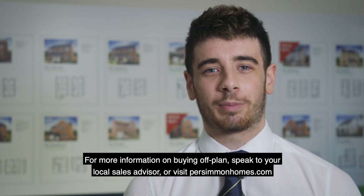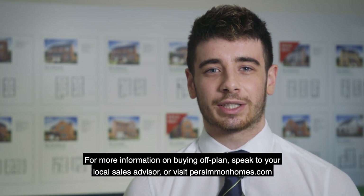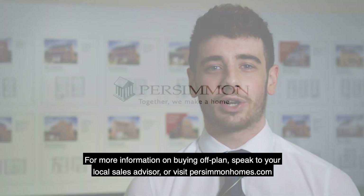For more information on buying off-plan, speak to your local sales advisor or visit persimmonhomes.com. Thank you.